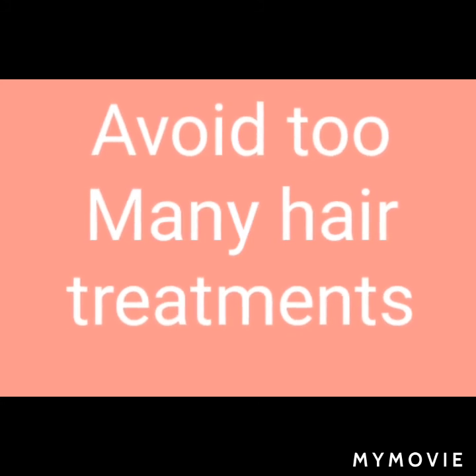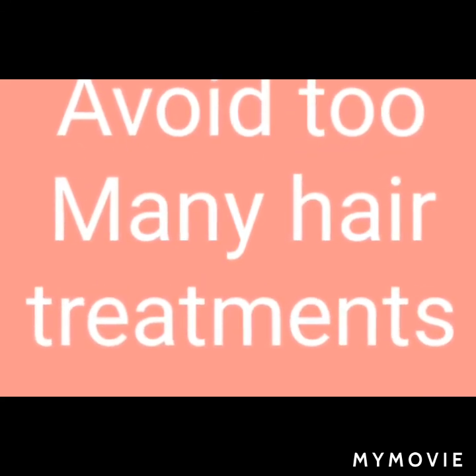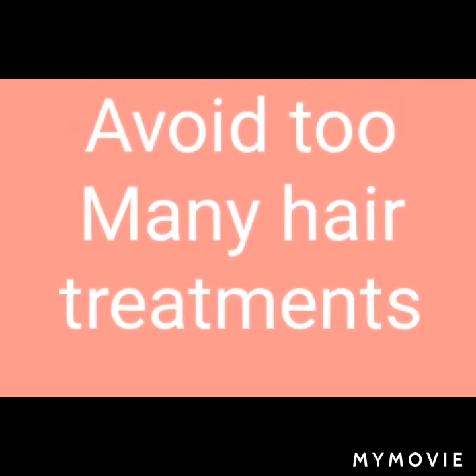You should also avoid too many hair treatments. Too many hair treatments are not good for you — it causes a backlog of grease and does no good to any hair type. If you ask me, I'd say you don't even need treatments for your hair to grow.